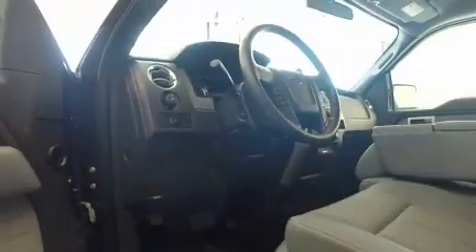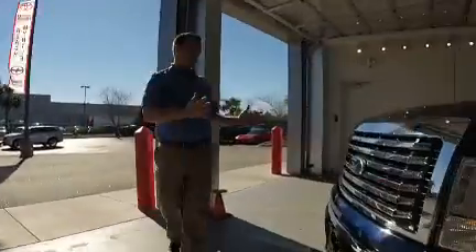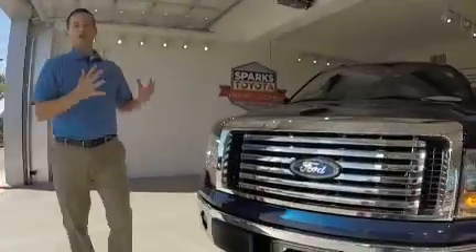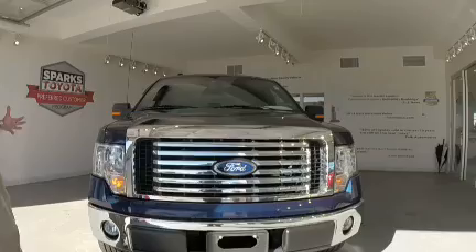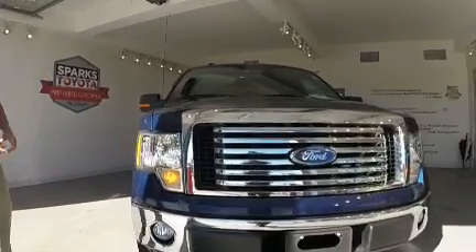Let's take a look at the front of the vehicle. This is one of the things Ford is known for — that big, chrome, shiny smile. We all love this thing. It also has fog lights, so visibility is not going to be an issue.